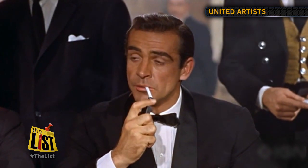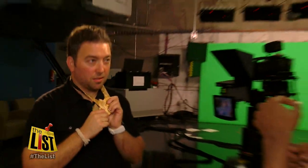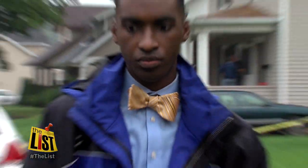At number two — dressing dapper. Bond, James Bond. It's the accessory Bond made famous: the bow tie, and it's a hot accessory during the holidays. Problem is, like many guys, I don't know how to tie one. First time I tried to tie one, it took me like 15 to 20 minutes.